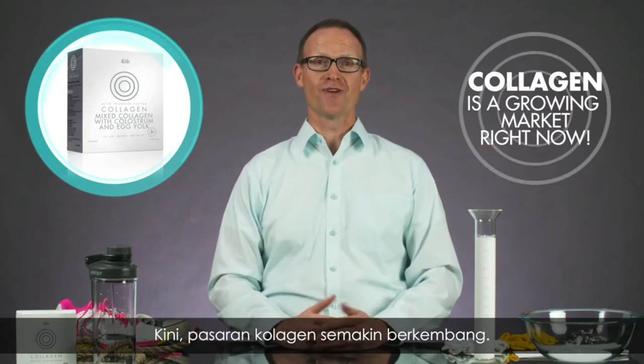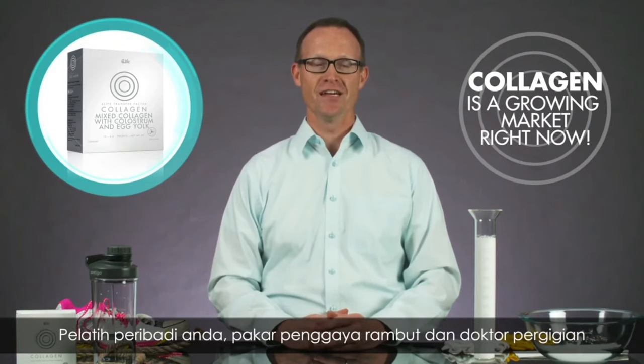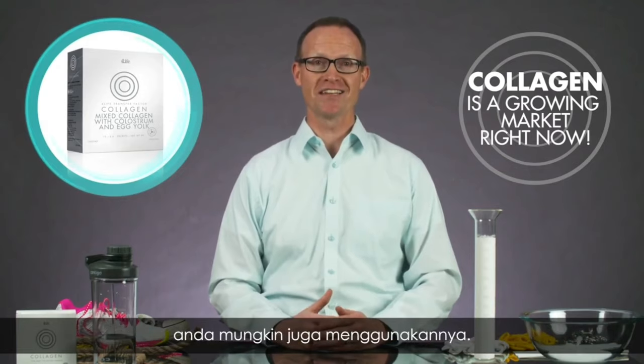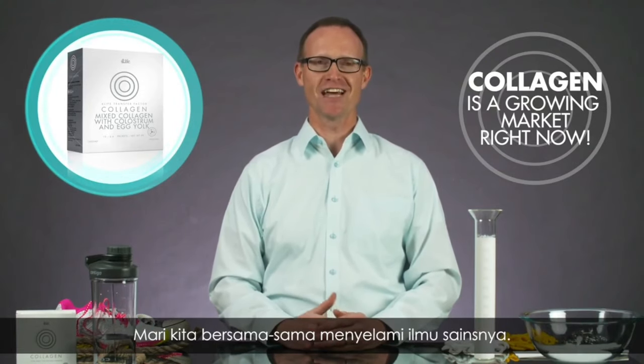Collagen is a growing market right now. It's flying off store shelves, and beauty influencers are raving about it. Your personal trainer, your hairstylist, and your dentist may all take it. Why is everyone getting so excited about collagen? Let's dive into the science.